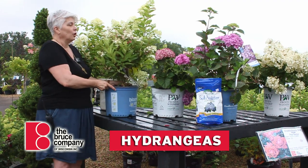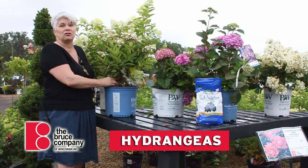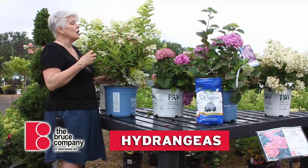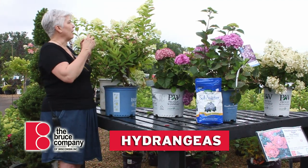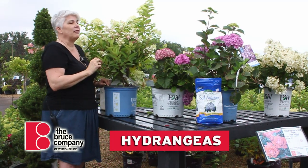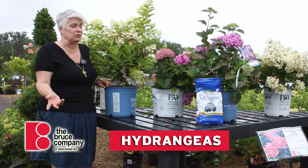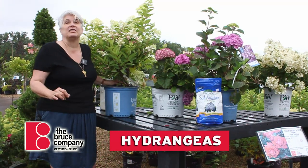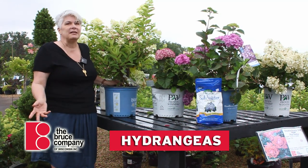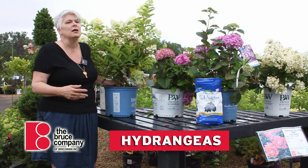We're going to start with the panicled hydrangea, or as they are often called, PG hydrangeas. PG hydrangeas can get quite big — there are a number of different varieties and sizes — but what characterizes them are these cone-shaped flower heads. They are quite woody, so they do not die back to the ground during the winter, and they are super suitable for very sunny spots, flowering nicely with about four or five hours of sun, but they can also take a full sun spot or hot afternoon sun.